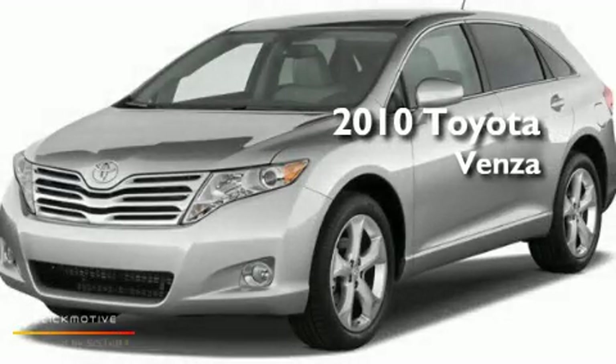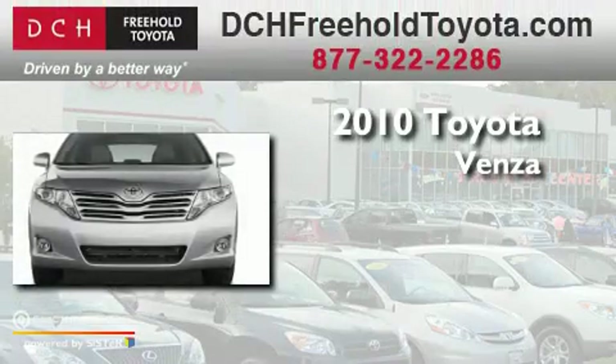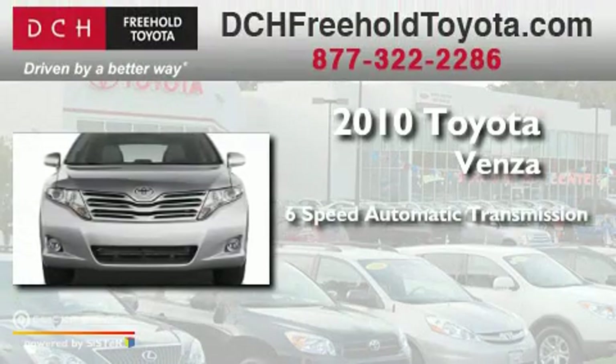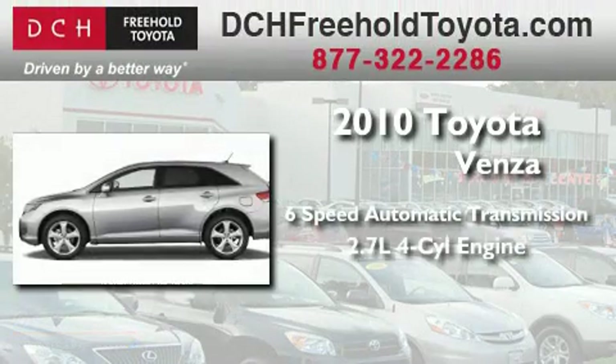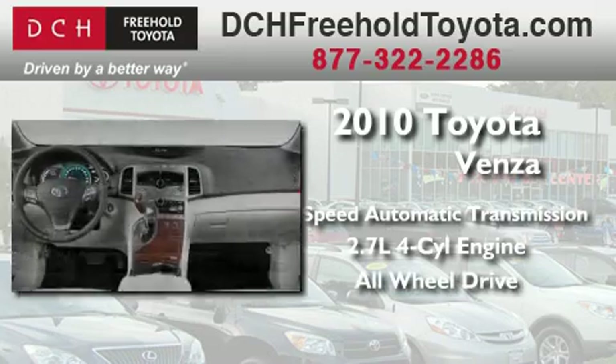This is a brand-new 2010 Toyota Venza. This crossover has a six-speed automatic transmission, an inline four-cylinder engine, and the added safety and control of all-wheel drive.